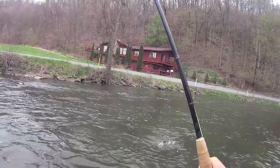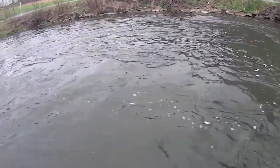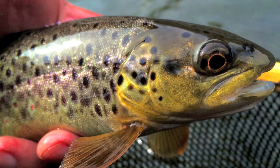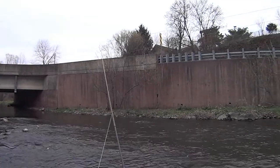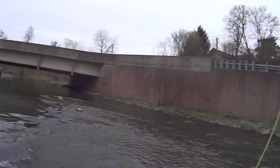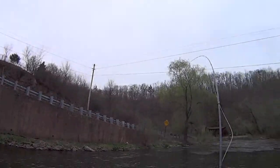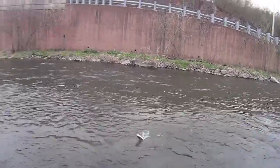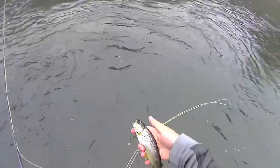Griffith's gnat baby, on the dry. Oh yeah, Griffith's gnat baby!